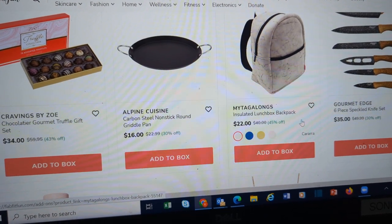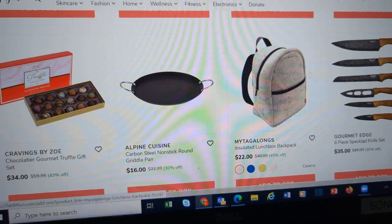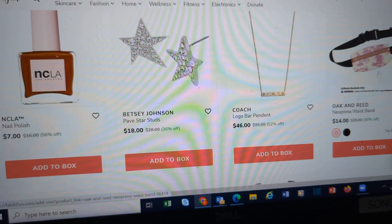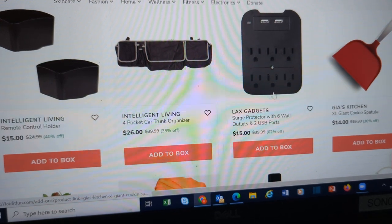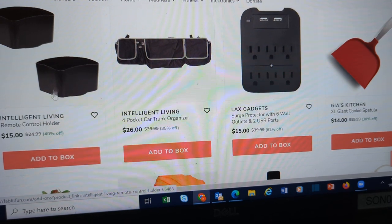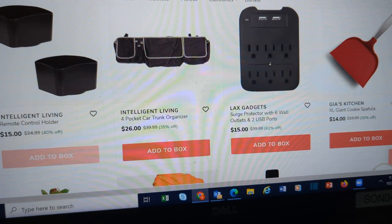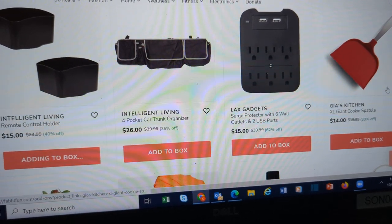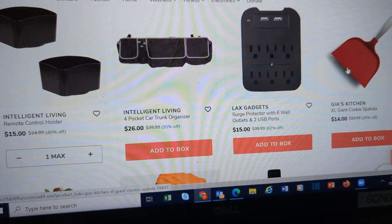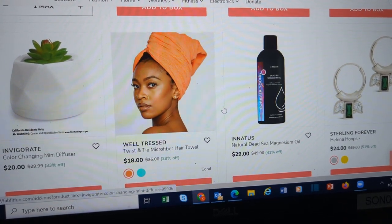A griddle pan. This is a lunchbox backpack — very cute idea. A waistband. Like I said, all kinds of gadgets. Here's a different trunk organizer. A remote control holder — I've got to add that and look at it because goodness knows we need someplace to put our things. A giant cookie spatula. A color-changing mini diffuser.